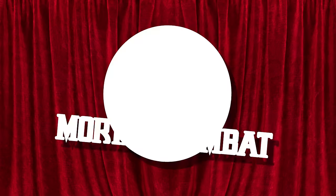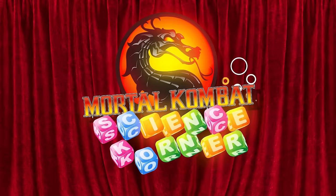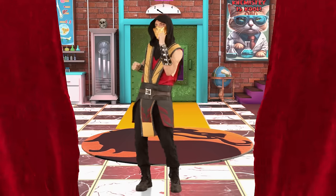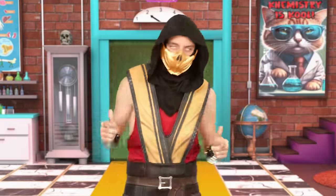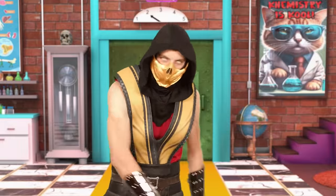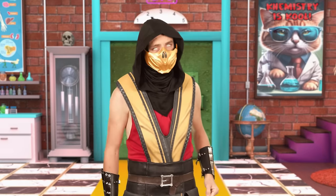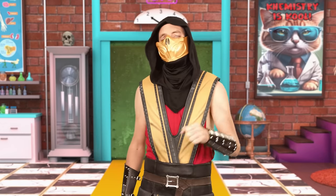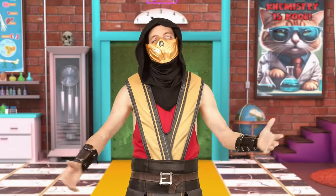It's time for Mortal Kombat Science Corner, with everyone's favorite undead ninja, Scorpion! Welcome back to Mortal Kombat Science Corner — the show where I take the decades of knowledge I've gained from ruthlessly ripping opponents' limb from limb in the Mortal Kombat tournaments to teach kids all about the wonders of the human anatomy. And what a wonder the human body is, made up of so many interesting and unique parts.